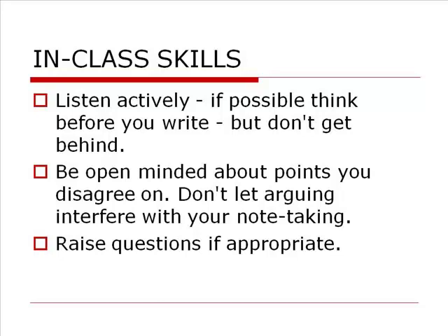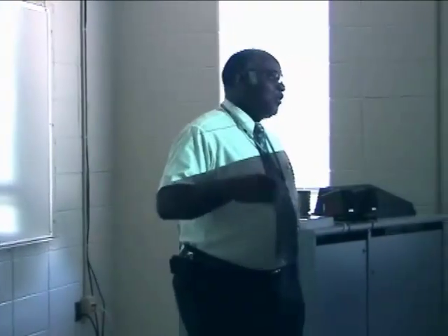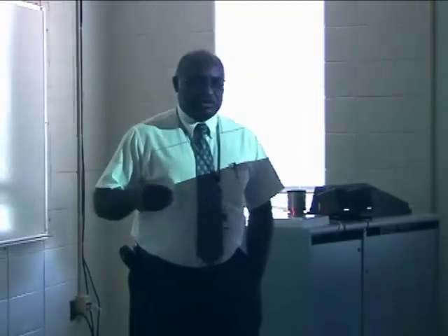You want to listen actively. If possible, you want to think before you write. Now, what do I mean by 'if possible'? Some instructors go at great speed in their lectures and it's hard to take notes and think about what you're writing down at the same time. If they are constantly in talk mode and constantly giving you information, it's hard to get notes and think simultaneously.